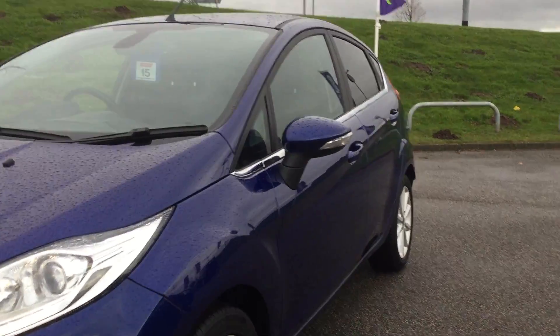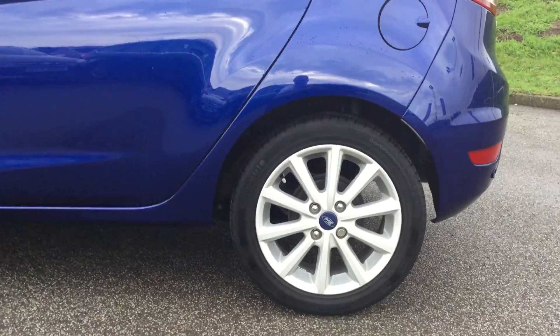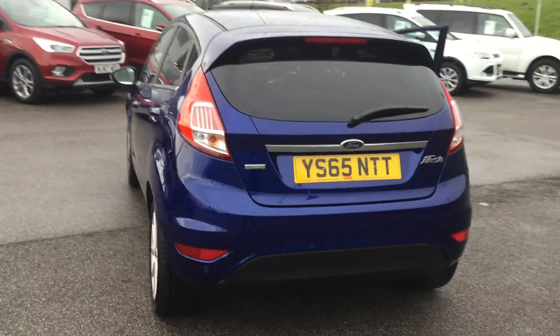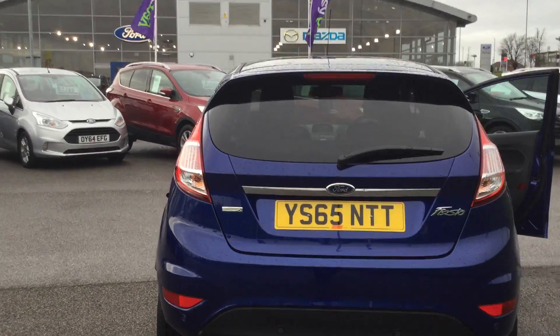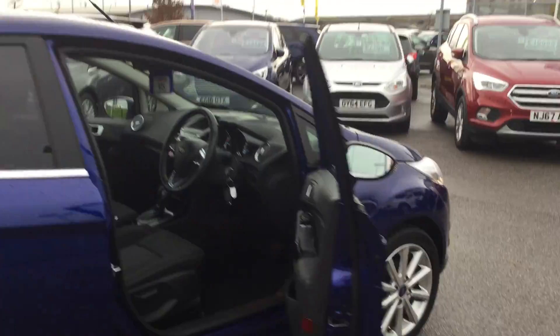Just giving you a shot down the side of the car so you can see there are no dents or scratches. You can see all four alloy wheels are unmarked. It has rear privacy glass, and this model comes equipped with rear parking sensors and electric folding mirrors.